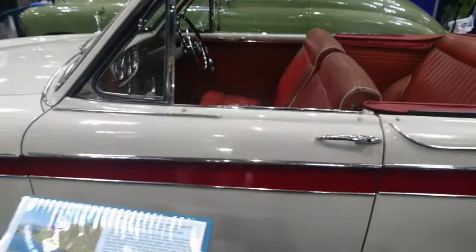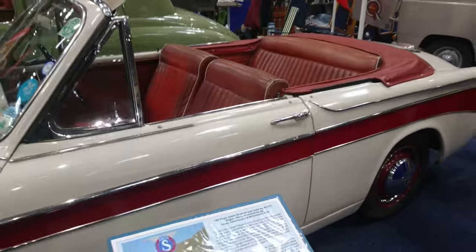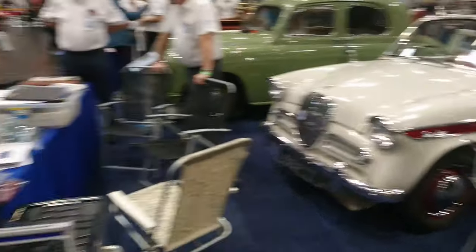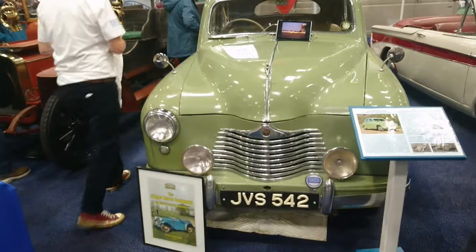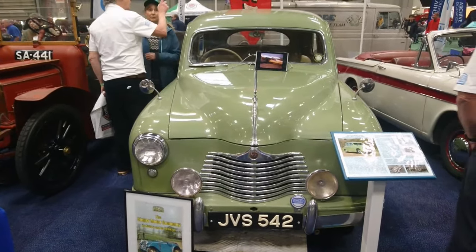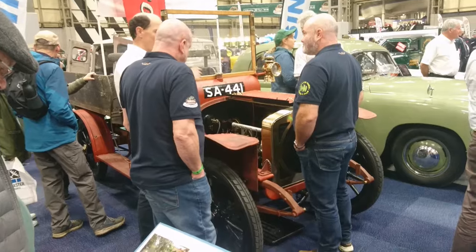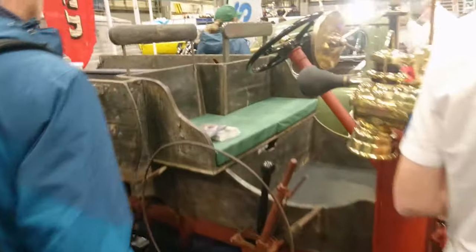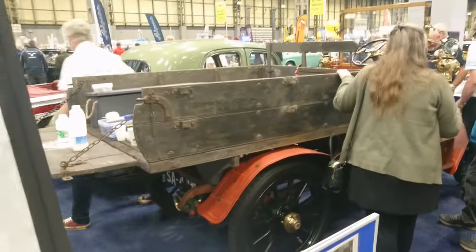We've got more Rootes stuff — 1960s Singer Gazelle Series 3A, 3B over there. It's a very stylish part of this era of British car making when everyone wanted to be like the Americans. Singer SM1500, 1952 — that's very nice. Can't say I know much about stuff like that. And this is even older — look at that. 1908 Singer Wagonette. Not one of the most comfortable seats I've ever seen — we've got a nice klaxon though. It's just some bits of wood kind of knelt together for the bodywork.